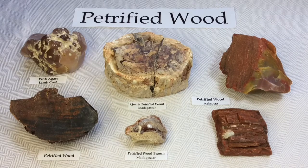Hello everyone, it's Melinda and today this is going to be a very exciting video, one of my very favorites: petrified wood.